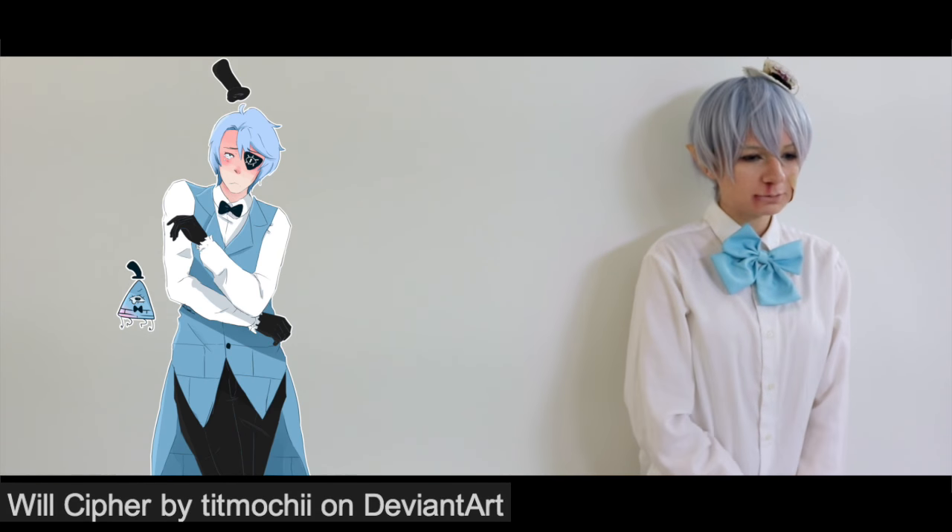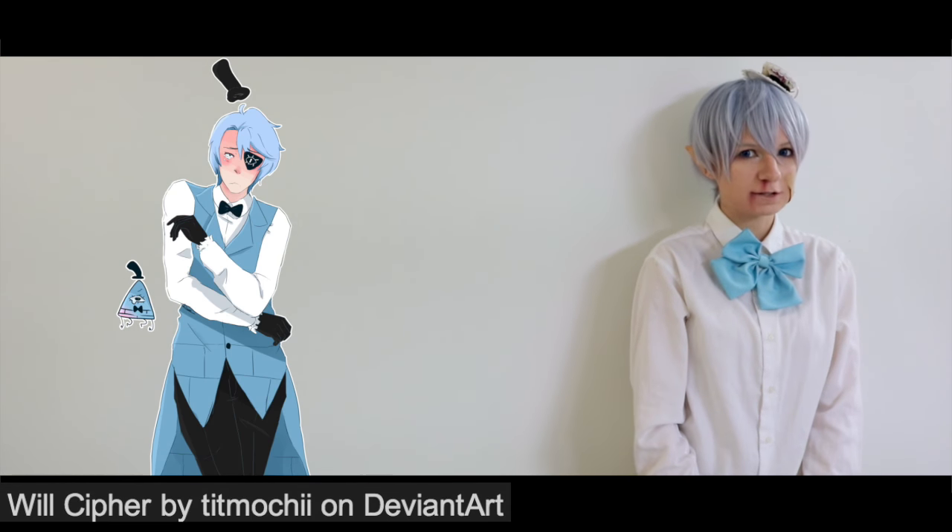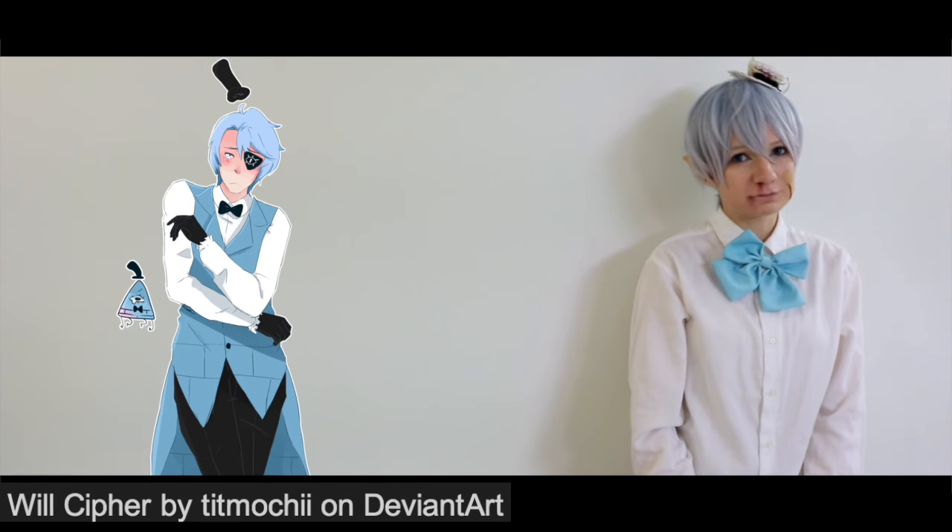Hi guys, and welcome to another video. Today, as you can probably tell, hopefully I am cosplaying — closet cosplaying — Will Cipher from Reverse Falls.